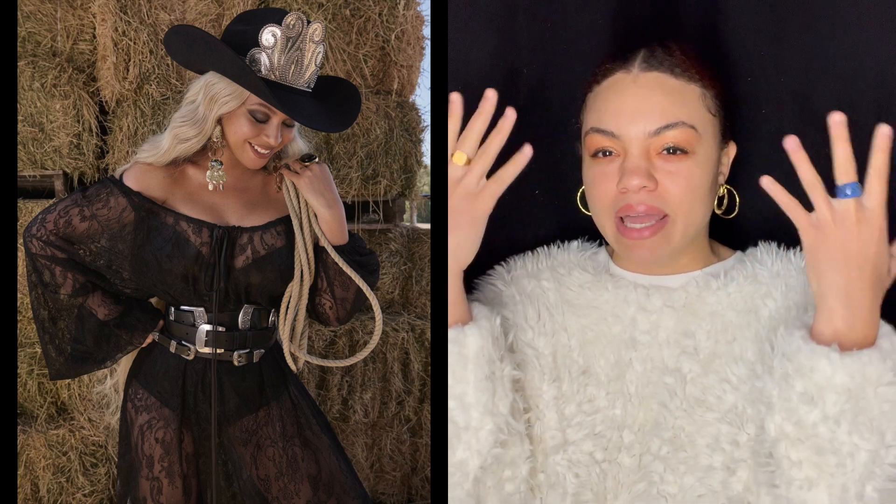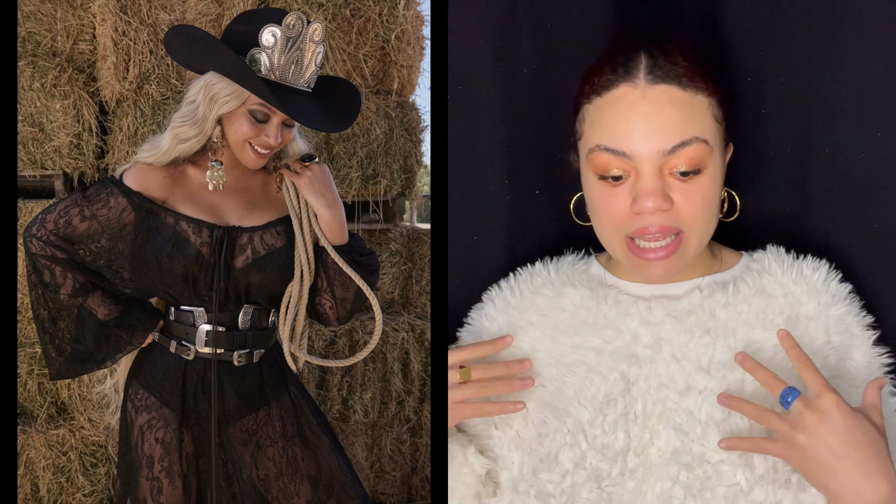I wasn't a fan because there was so much going on. I can see what the stylist was trying to go for with the crown on the cowgirl hat and the three stacked belts — the belts were actually a cool idea — but the crown and hat together just didn't fit well for me. The hat was big, the crown was big, the belts were noticeable, the off-the-shoulder lace dress, the big earrings — just so many aspects competing. Beyoncé looked beautiful, of course, but this look wasn't pushing the way it was probably intended.